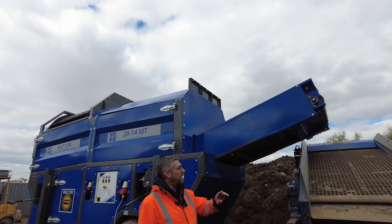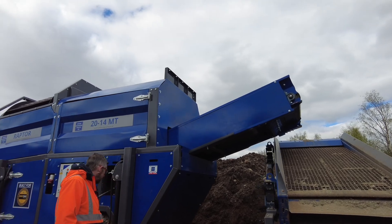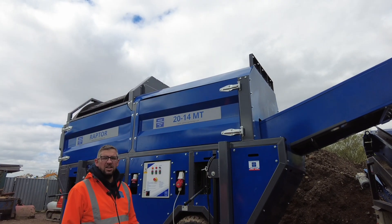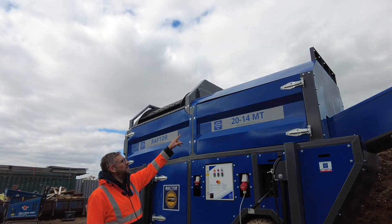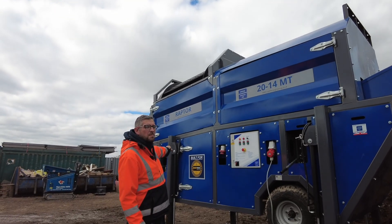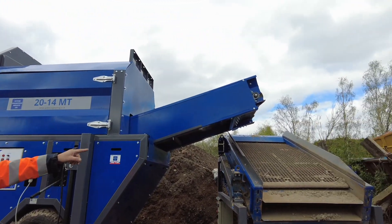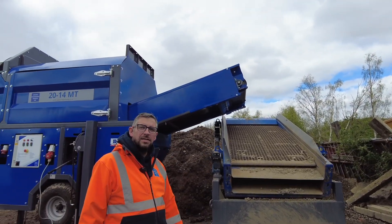We're all set up now. We've got our mini screen under the conveyor and we've got it up on the legs. We've got some nice, fairly dry soil to screen, so this should go quite well. We're going to load it in the top there, have all the oversize coming out the other end of the trommel drum, and then the fines will come up onto the mini deck. Any stones that are still in there will come off this end and good topsoil should come out the other end.